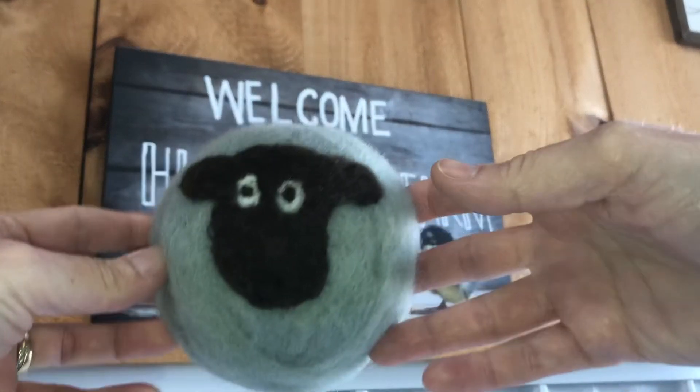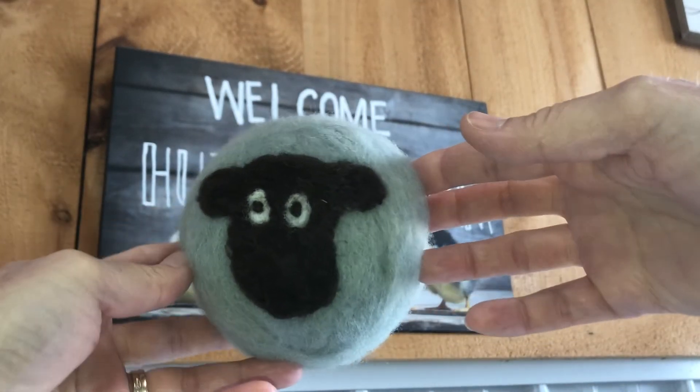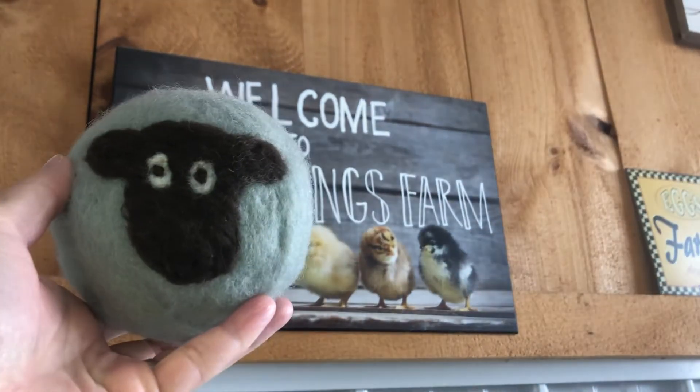And last but not least, I like my sheep face. Just giving you some ideas. Thanks for watching.